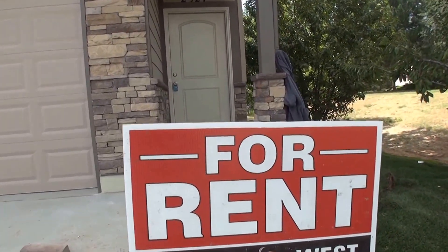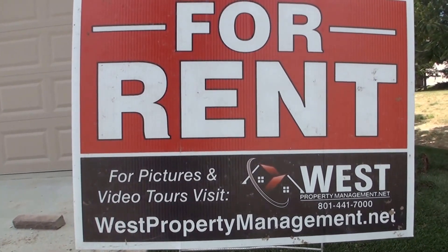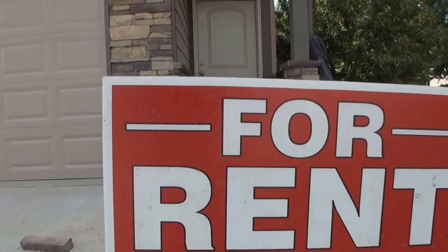Before we head on inside I want to point out our sign. If you log on to westpropertymanagement.net, there you can click on the tenant application so we can start the process to get you moved in. Let's go take a look inside.